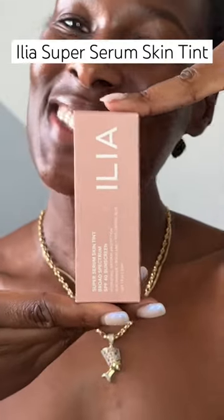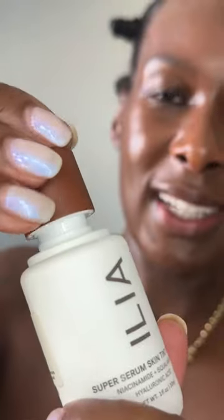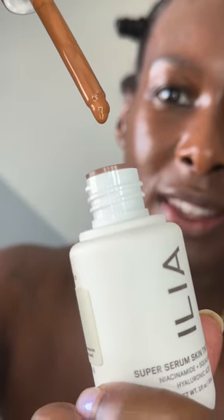Got another sunscreen to try — Super Serum Skin Tint SPF 40. It has this dropper, which I think is super cool.